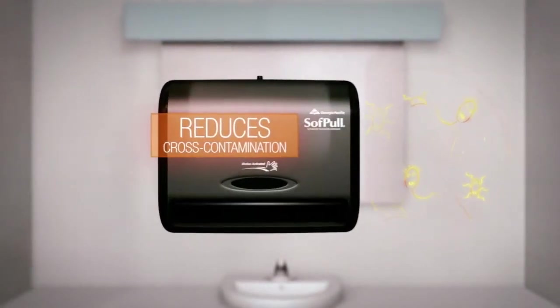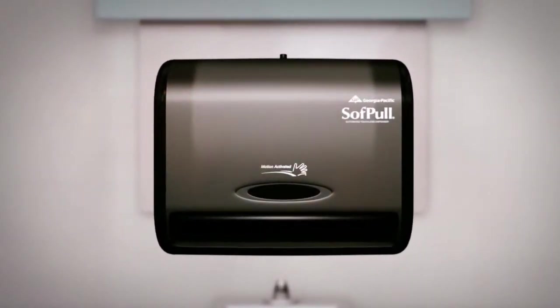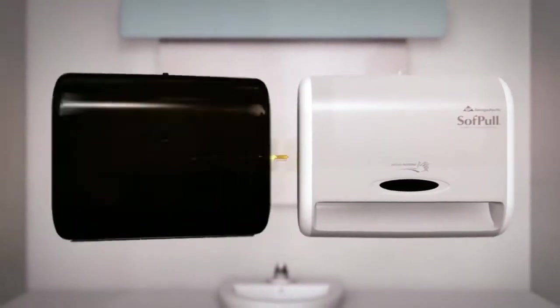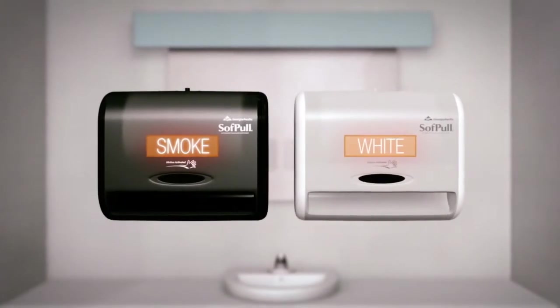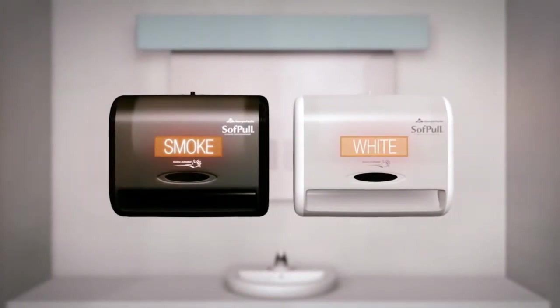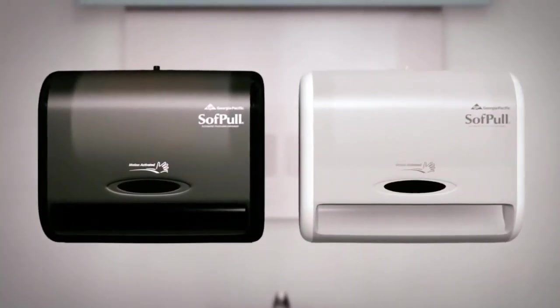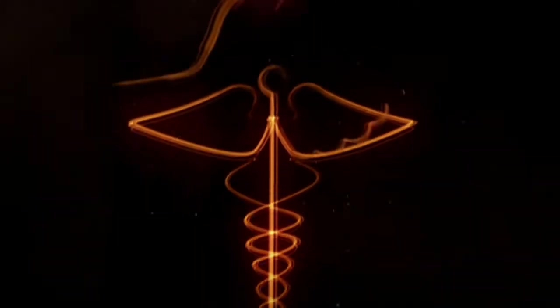The sleek and clean look of the SoftPull Automated Dispenser helps improve any decor and image. Available in both translucent smoke and new translucent white, a design that redefines cleanliness and sanitation, these dispensers are the ideal choice for small businesses where cleanliness is key, such as doctor's offices, break rooms, and restaurants.